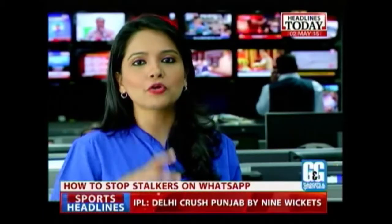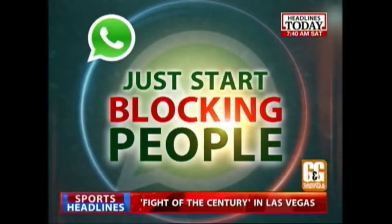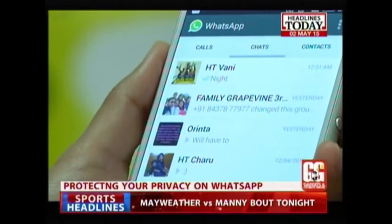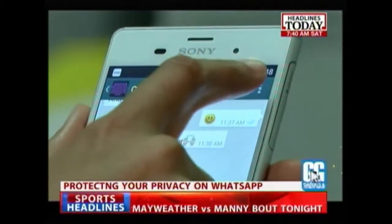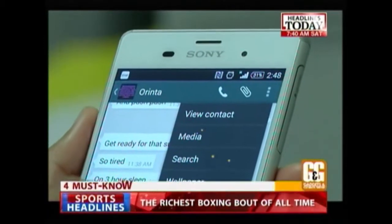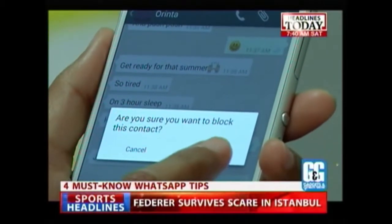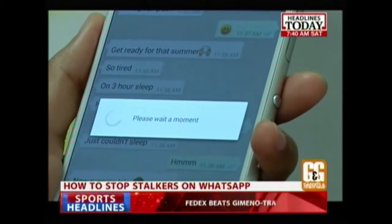Step one — and I'm sure you already know this — just start blocking people who are irritating you on WhatsApp. To block a contact, open the chat window for that particular contact, tap on the three dots on the top right, select More, and select Block. And if you think the person deserves forgiveness, you can unblock them later.